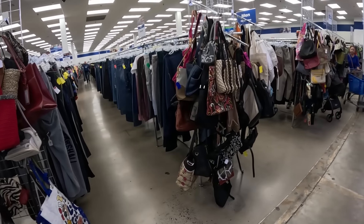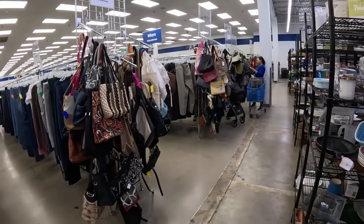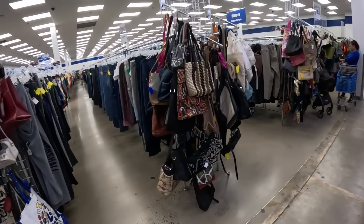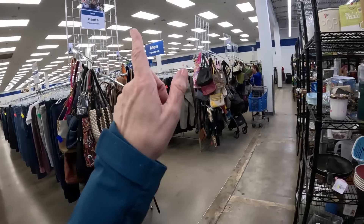We're turning the corner. Would you look at the amount of handbags in this store? It goes all the way down the aisle. So if you need a handbag, you definitely want to come to Goodwill Route 30. They have a whole rack up front filled with handbags and tote bags.